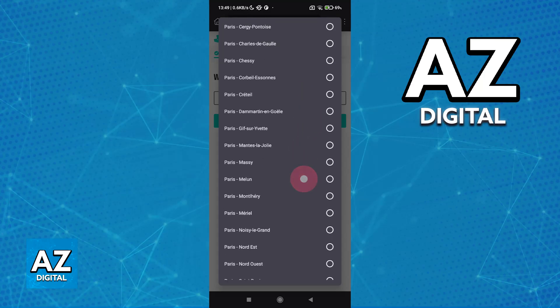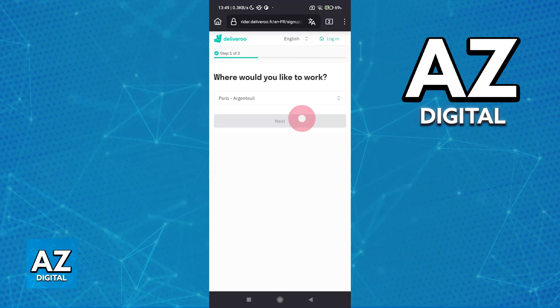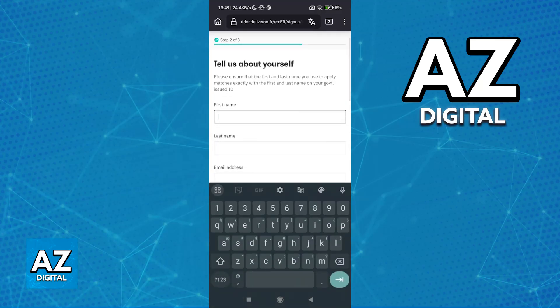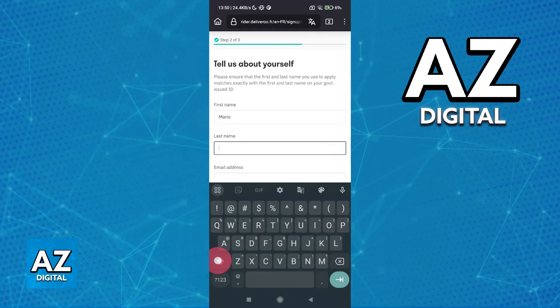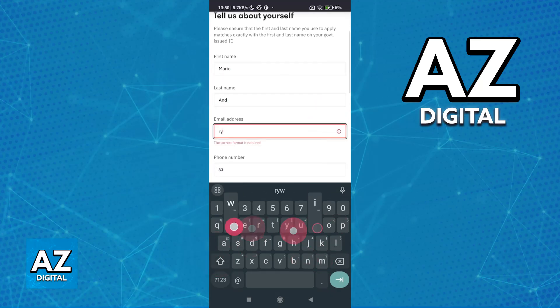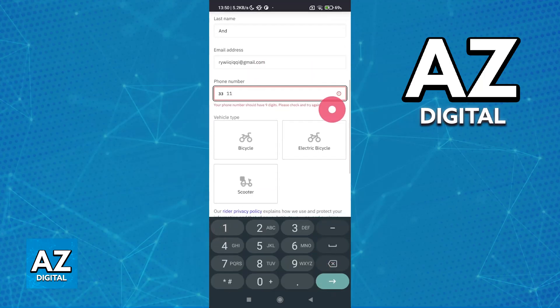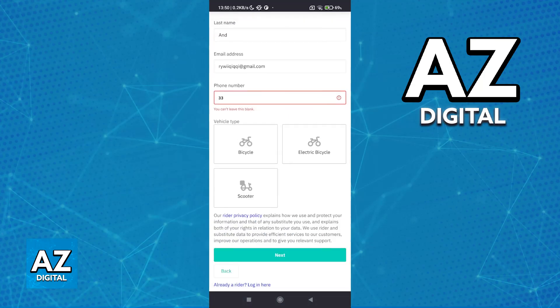I'm going to speed through this process just to demonstrate how it looks. Once you proceed, you will be able to enter the necessary details about yourself: your first name, last name, a valid email address — I'm only typing a random email address here to demonstrate — and then a valid phone number. Afterwards, you can choose the vehicle type between bicycle, electric bicycle, or scooter, and proceed.